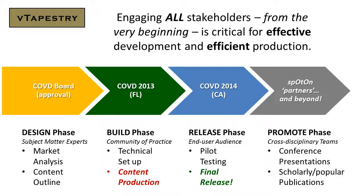The release phase involves the end-user audience and encompasses project, pilot testing, and final release. The promote phase involves cross-disciplinary teams, initially through conference presentations and scholarly and popular publications.